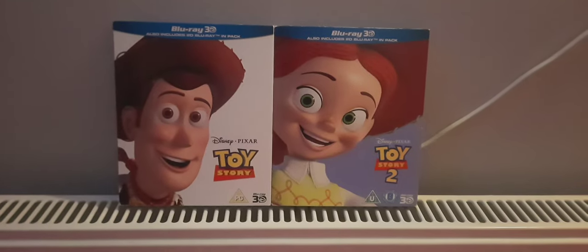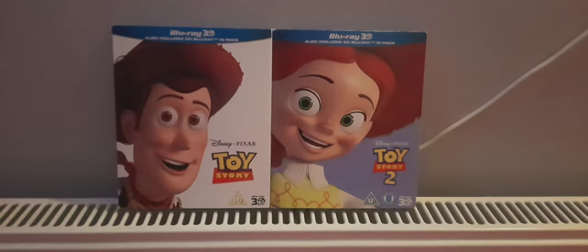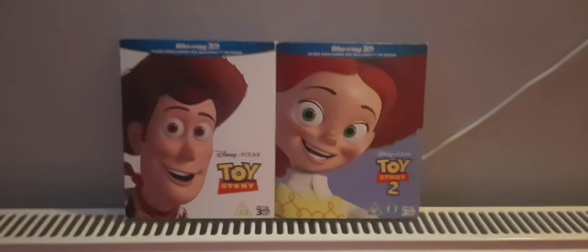Hello! Today I am going to be unboxing Disney Pixar's Toy Story and Toy Story 2 on Disney Blu-ray 3D. Let's start with Toy Story.